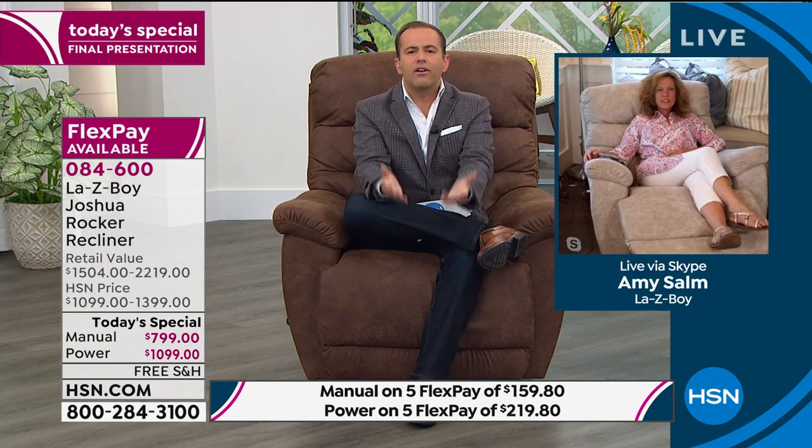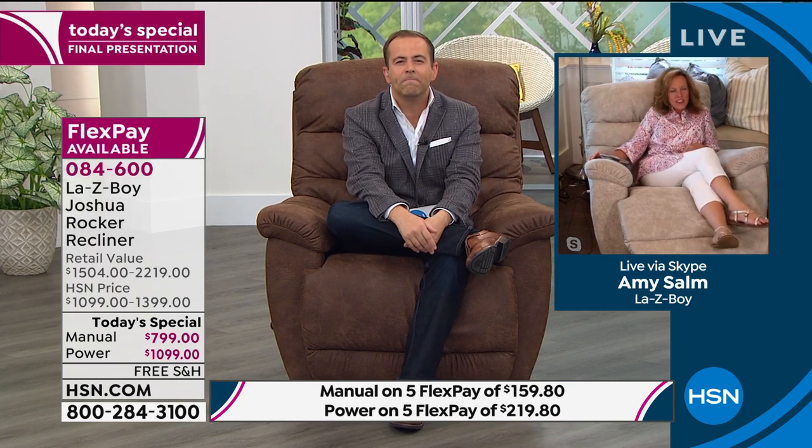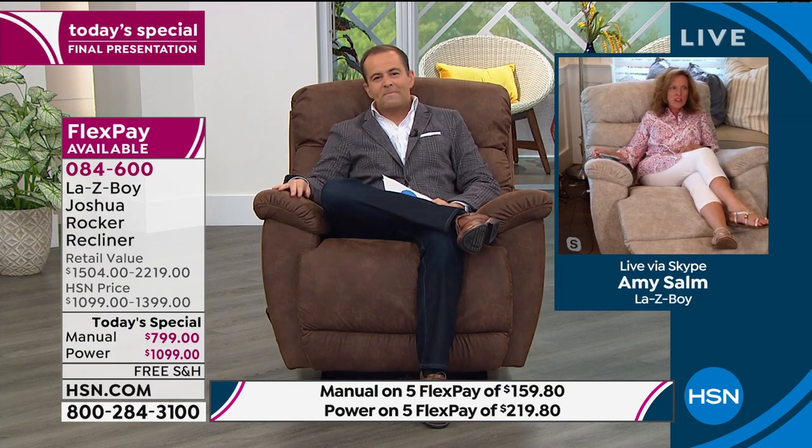Most customers who call in have had their Lazy Boy for a very long time. Amy, what's the longest that somebody's called in and said? 45 years. That's a minimum of two generations. That's money well spent.